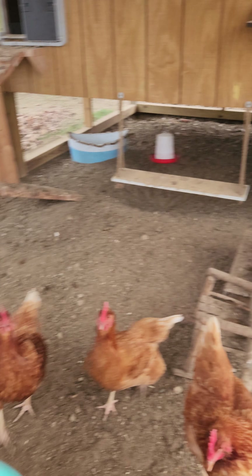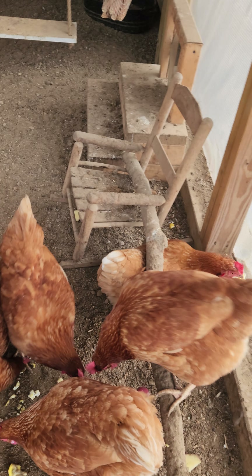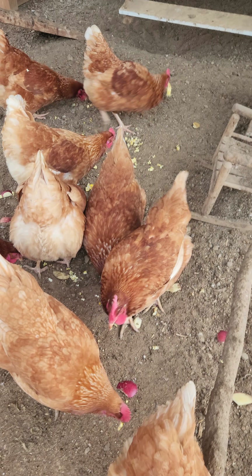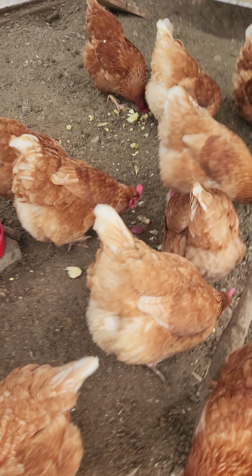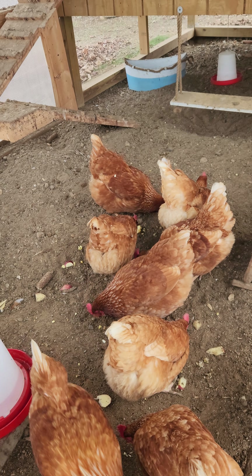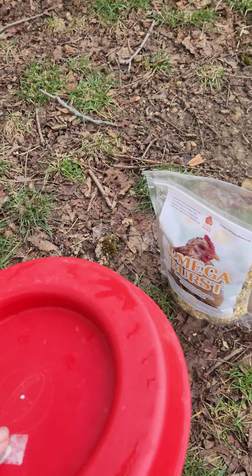I'm going to give them their treats now — they're so excited! There you go, there you go. They love those treats. These aren't scraps — I make them fresh every morning, with some fresh fruits, and they are just so spoiled. I also wash their water feeder every day, and in the afternoon I give them fresh warm water again.